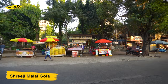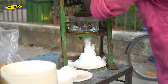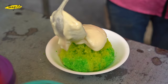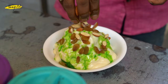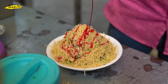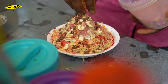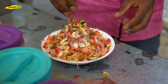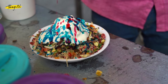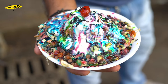Located at Chamunda Circle, this is the most epic gola we have ever shown you. It contains various types of flavoured syrups along with Rabadi, Mawa, dry fruits, milkmaid, cream and chocolate chips. This is an overflowing bowl of goodness.